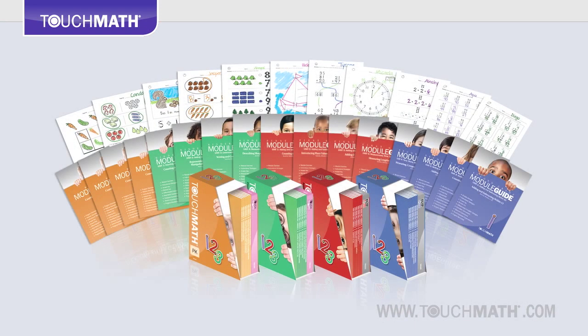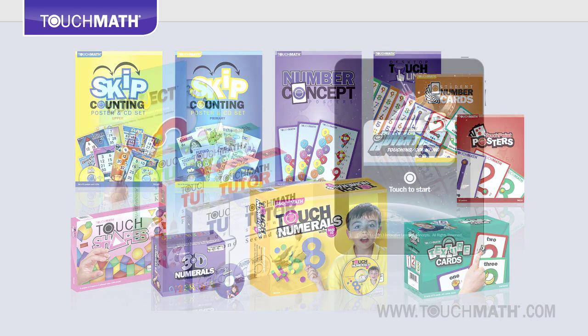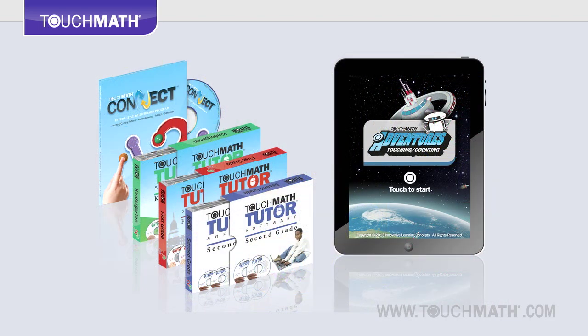Core programs with step-by-step lesson plans and scaffolded student activity sheets cover all standards and critical math concepts. Classroom aids and manipulatives offer different, targeted, more accessible learning avenues. Technology components involve students in the process and make learning interactive, fun and meaningful.